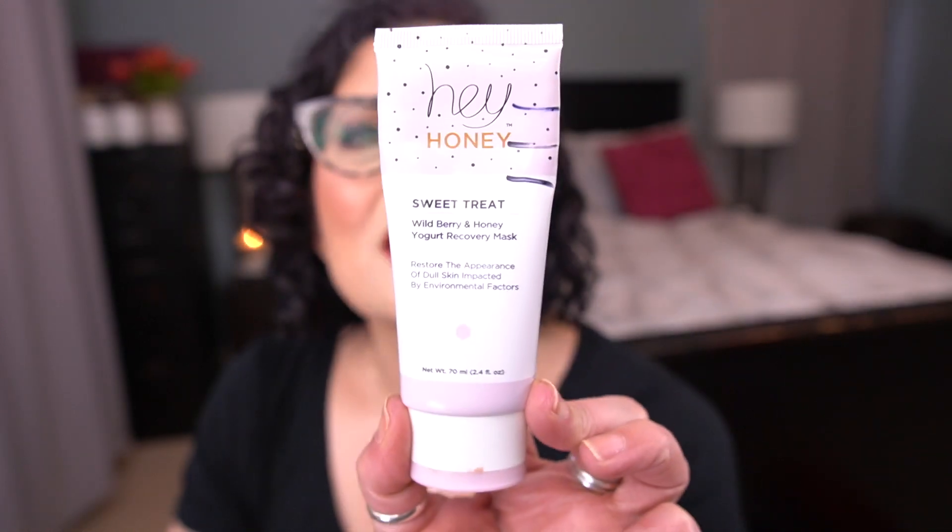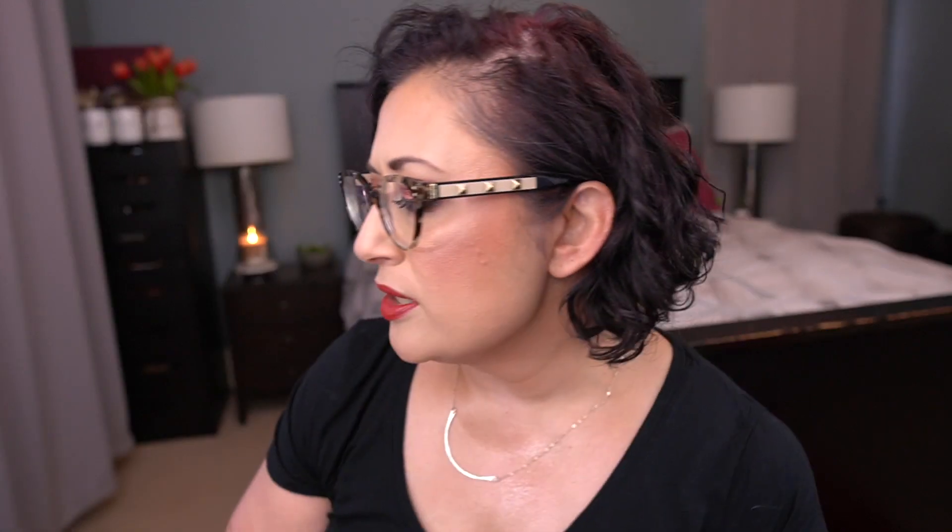For the letter Y, I have the Hey Honey Sweet Treat Wild Berry and Honey Yogurt Recovery Mask. I don't think I've touched this in the last month — I've been focusing on those sheet masks. But I'm going to start rotating through my hydrating masks and really try to do something every single day, because I've noticed a pretty significant difference in my skin's hydration with the sheet masks, and I think any hydrating mask is going to be good for my dry skin.